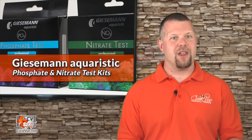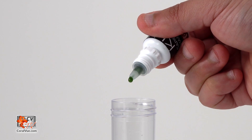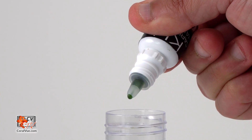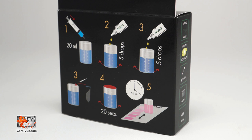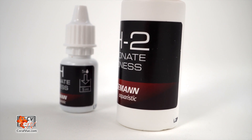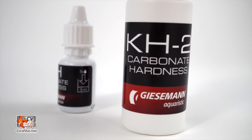All Giesemann test kits feature calibrated droppers to ensure that every drop administered is exactly the same — you can repeat the test multiple times and the results are always the same. All test kits feature a clearly printed expiration date and lot number, include multi-language illustrated instructions, and professionally calibrated color charts. All reagent bottles are clearly labeled, making every Giesemann test kit easy to understand and use.